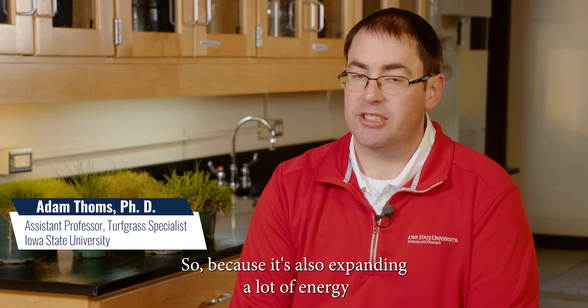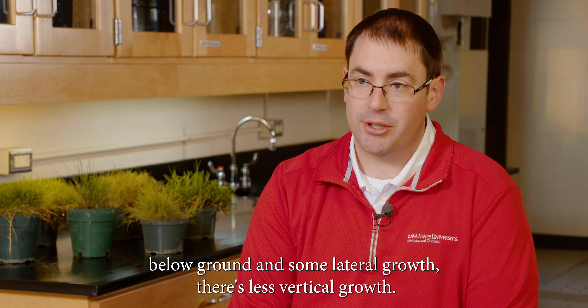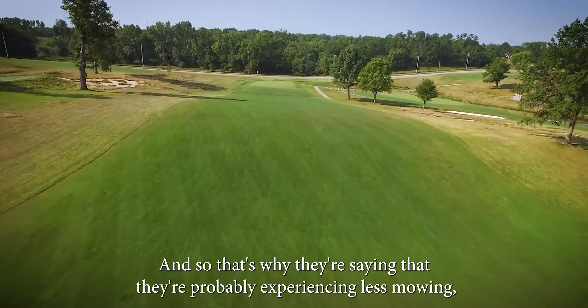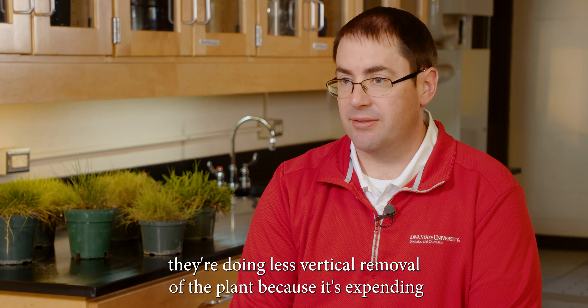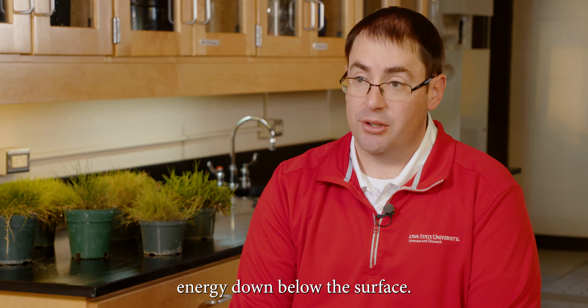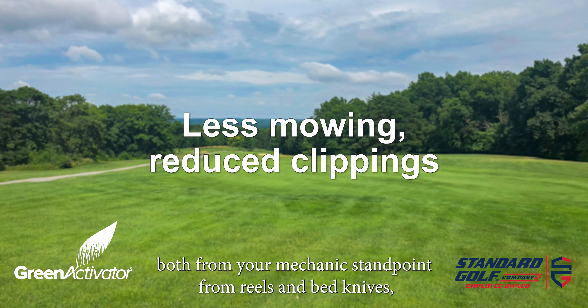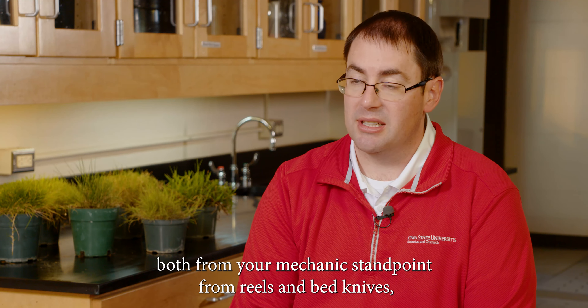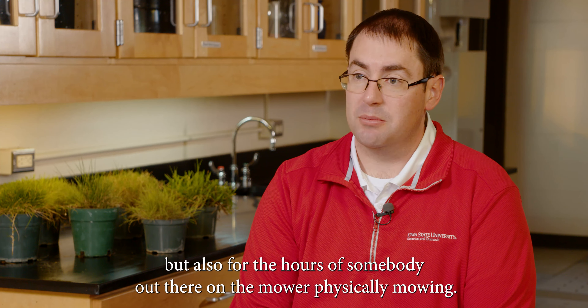Because it's also expending a lot of energy below ground and in lateral growth, there's less vertical growth. That's why they're probably experiencing less mowing — they're doing less vertical removal of the plant because it's expending energy down below the surface. You don't have to mow as often, which is a huge savings both from a mechanical standpoint — reels and bed knives — but also for the labor hours of someone out there on the mower physically mowing.